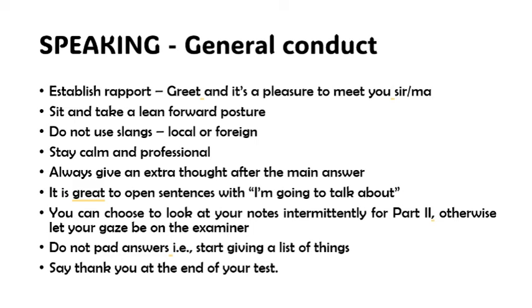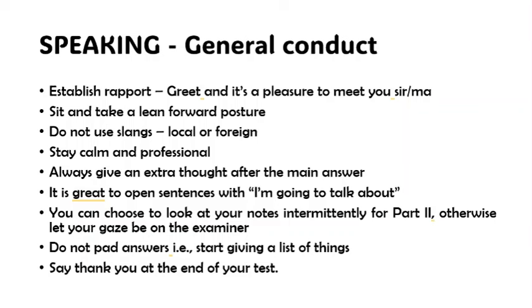Regarding general conduct: establish a rapport. If the person extends a hand for you to shake, go ahead and give a handshake. Otherwise, just greet and say it's a pleasure to meet you, sir or ma. Take a seat and lean forward — this communicates interest and openness to conversation. Do not use slangs, local or foreign.